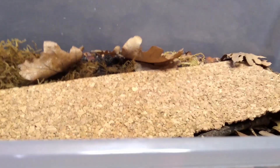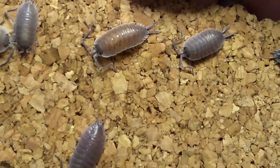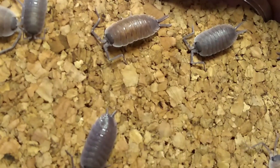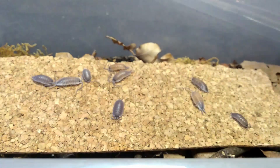Another big species: Porcellio species Valencia. Look at the size of them. Fun stuff — I really like the big ones.